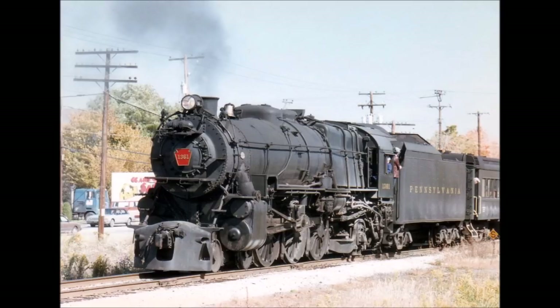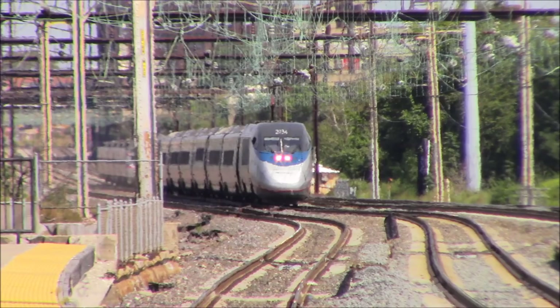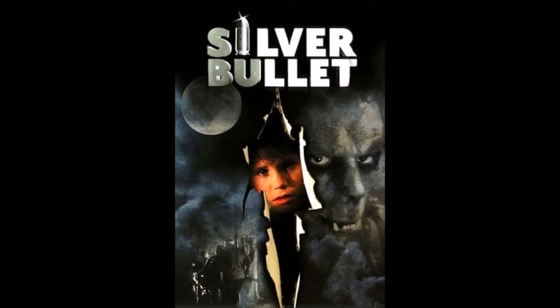Today we're going to talk about the J.G. Brill high-speed car, or as everyone calls them, the Norristown Bullets. This is the story of the Norristown Bullets.